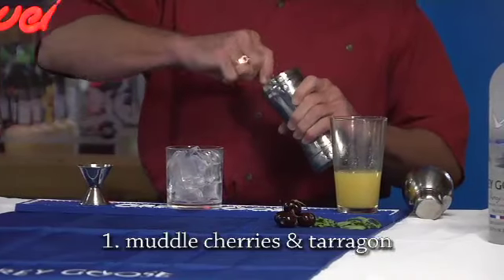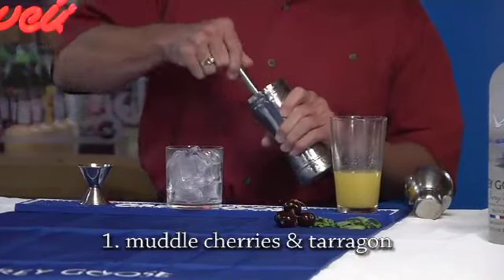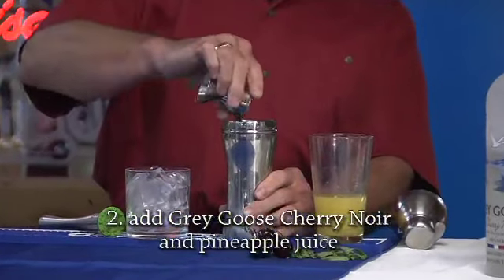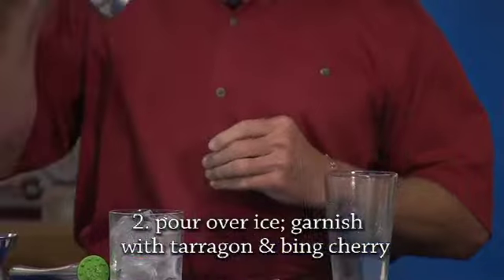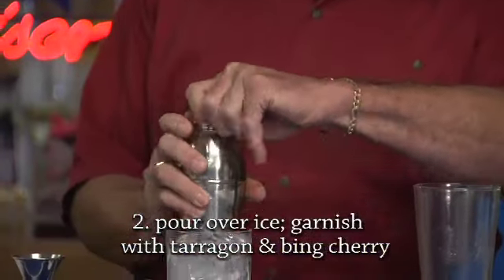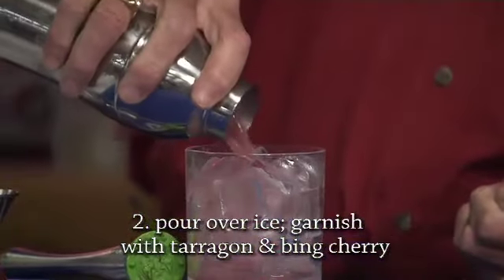We're gonna muddle up two cherries and some tarragon. After that, we'll put an ounce and a half of Grey Goose Cherry Noir. Then we're gonna add three ounces of pineapple juice. Shake that drink in a shaker, and there you have your French Polynesian for the summer.